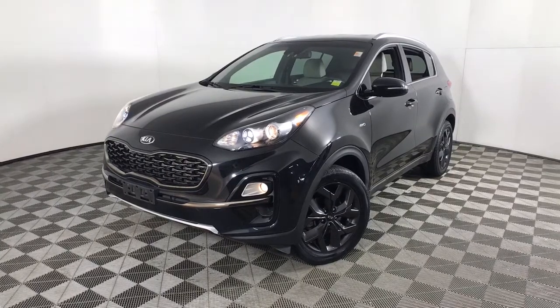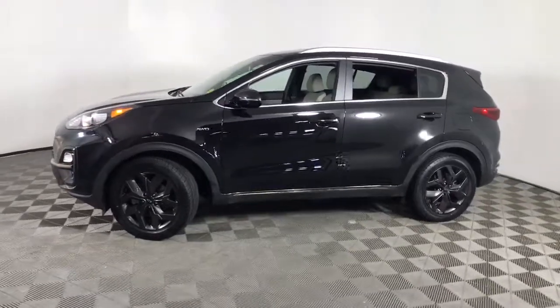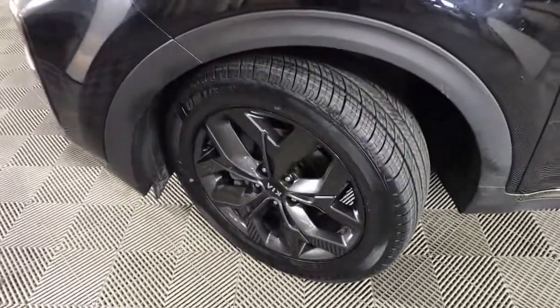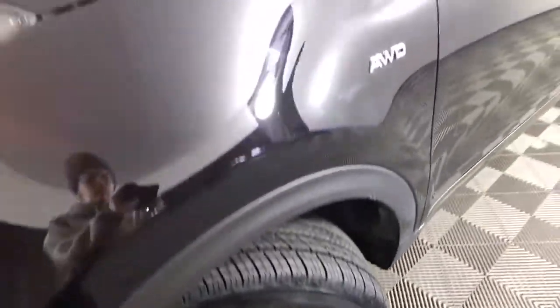Go home happy with the 2020 Kia Sportage. This vehicle still has fewer than 35,000 miles on the clock, so it won't last long. Whether you're running errands or embarking on a family road trip, this sleek, can-do Sportage brings convenience, comfort, and confidence along for the ride.